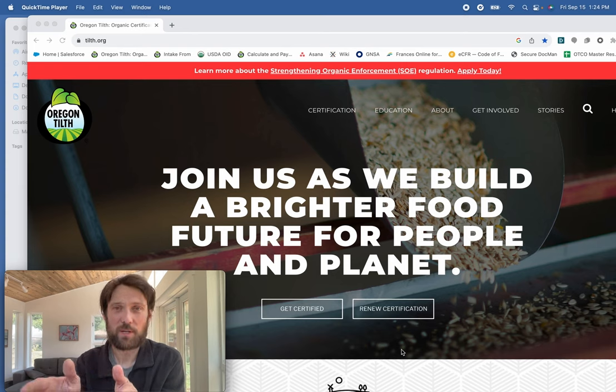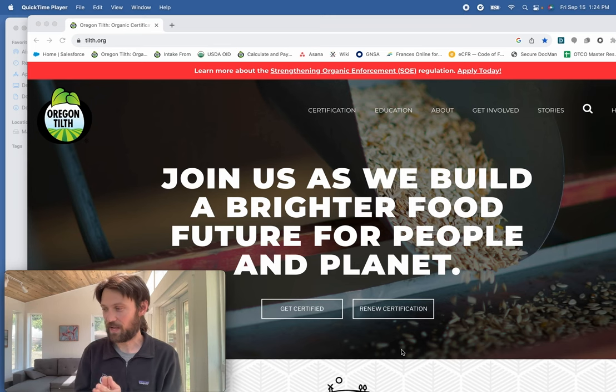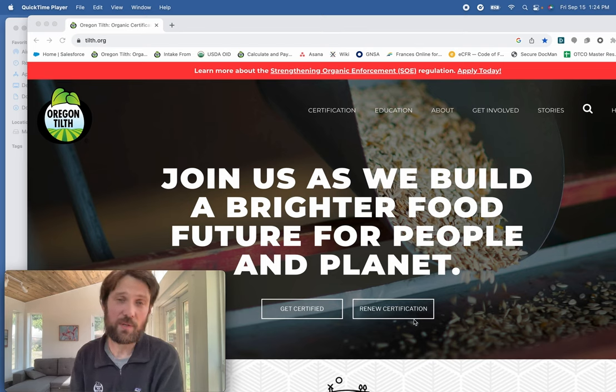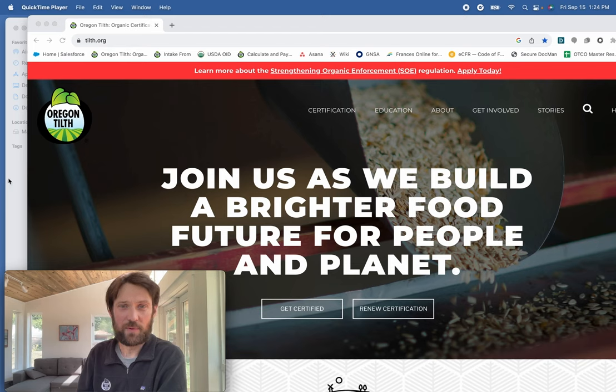If this video doesn't answer your questions, reach out to my team at getcertified@tilth.org or at our phone number 541-201-8042, and my team will be more than happy to help you. You can stop at any point and go back to look over things — that's why we thought having a video walkthrough might be useful as a resource.